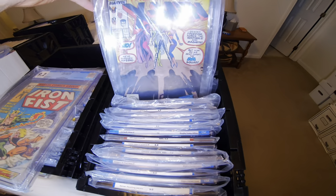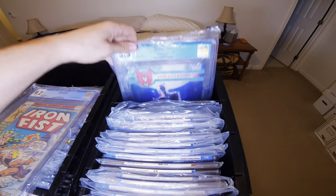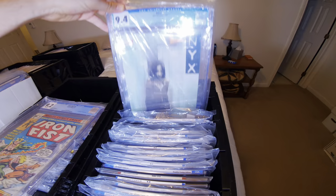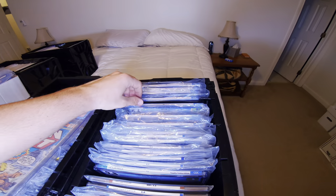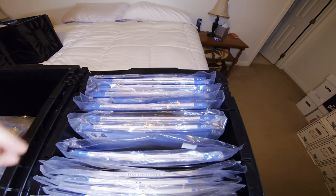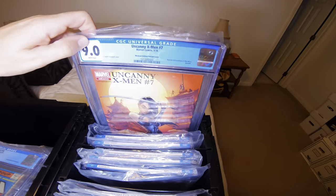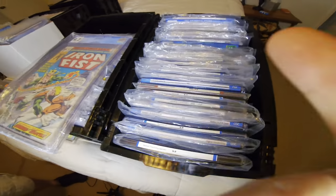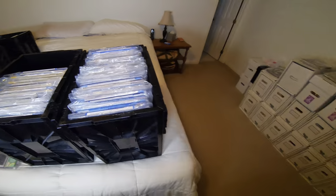I pulled out this first Sabertooth in a 9.2 — that Iron Fist book, I think it's issue 14 or something. I was interested in buying that but he was hesitant to sell it, so I ended up putting it back. He had the Ultimate Fallout 4 in a 9.0 and more of these Red Sonja and Catwoman books. I don't know anything about some of those books — some may be very rare and expensive. You guys will have to let me know in the comments.